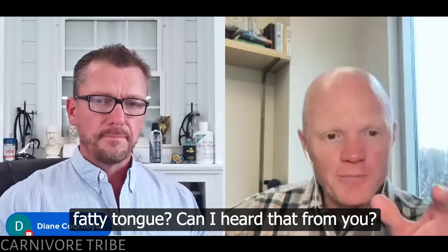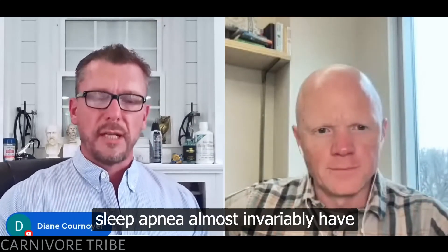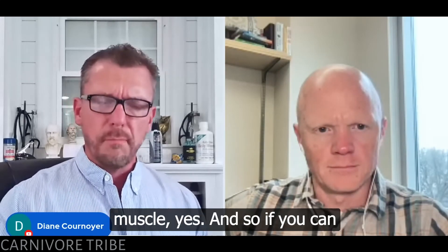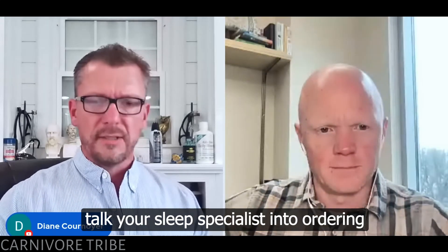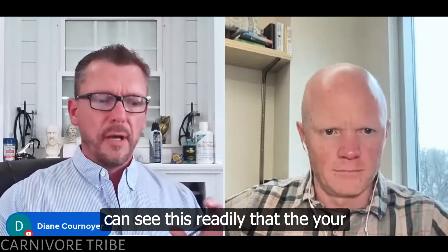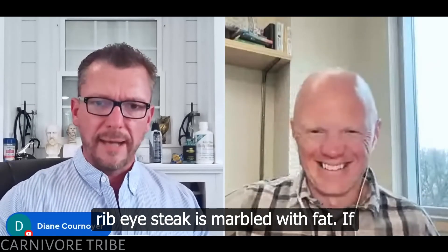What about fatty tongue? I learned that from you. People with obstructive sleep apnea almost invariably have something called fatty tongue. If you're thinking the tongue is muscle — yes — but if you can talk your sleep specialist into ordering an MRI of the tongue and the throat, you can see this readily: your tongue is marbled, just like a delicious ribeye steak is marbled with fat.